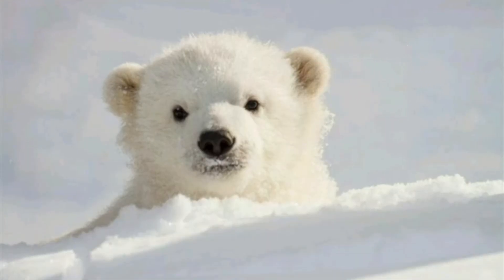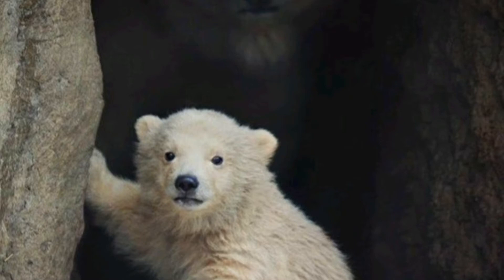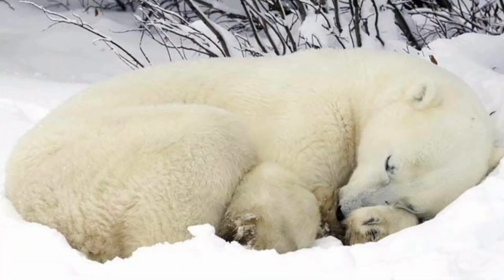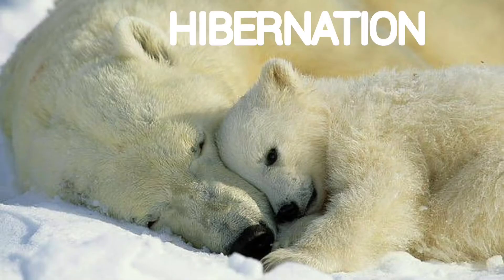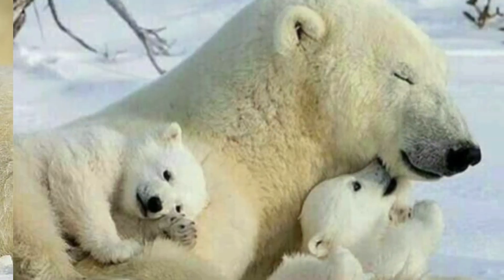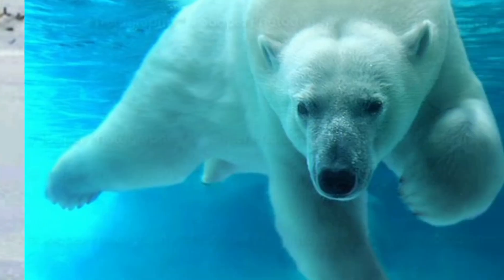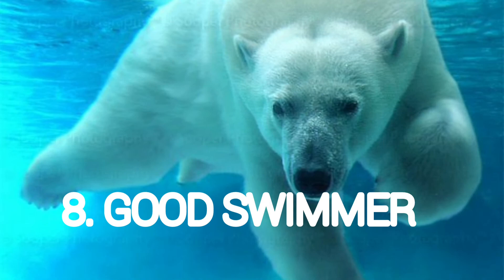The seventh adaptive feature is that female bears go for a long winter sleep called hibernation. They use their fat reserves to survive during this period and also give birth to their young ones during hibernation.